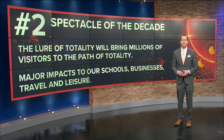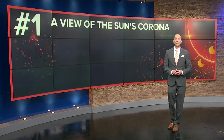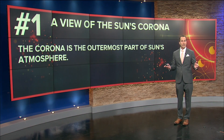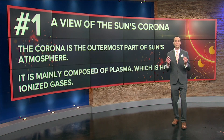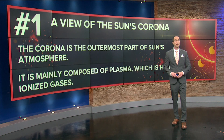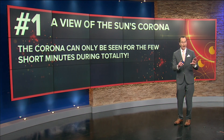The number one thing you will be able to see during the total solar eclipse that you need to be prepared for: a view of the sun's corona. This could be a once-in-a-lifetime opportunity to view the solar corona. The corona is the outermost part of the sun's atmosphere. Typically, this can never be seen without very specialized instrumentation. During a total solar eclipse, it is an opportunity with our very own eyes — removing our solar glasses only during totality — to peer up and view the sun's corona. It is mainly composed of plasma, which is very hot ionized gases. The view of the sun's corona is exceptionally rare and can only be seen for a few short minutes during the path of totality.